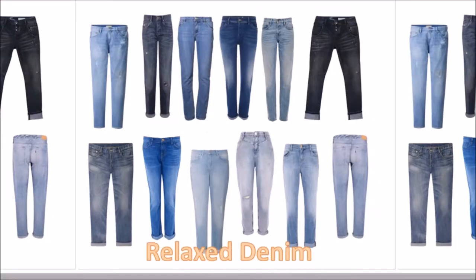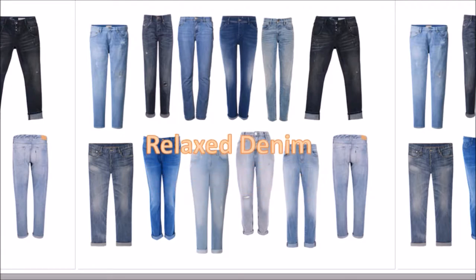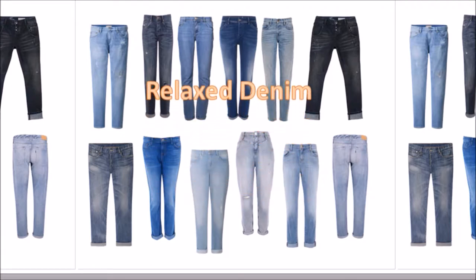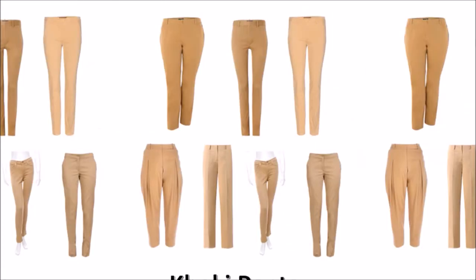Number 8: Relaxed denim. In the 80s, we called them baggy jeans. Now they are affectionately known as boyfriend jeans — the fit is relaxed and easy breezy. Number 9: The khaki pant. It is synonymous with classic style. It is the perfect shade for spring and fall. It can be dressed up for a formal business meeting or dressed down for a casual Saturday.